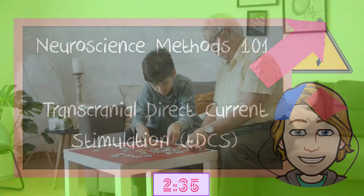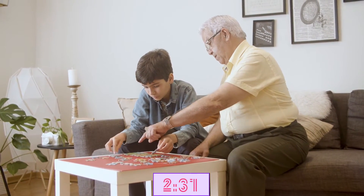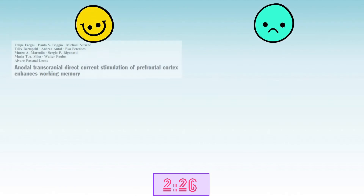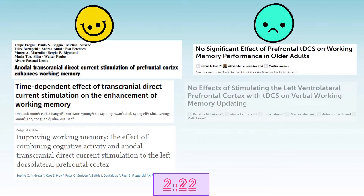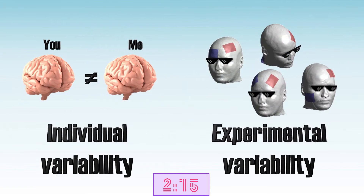Over the last 15 years research has been done to see if TDCS can improve working memory, which is very important for a variety of cognitive activities. Over the years various positive effects have been reported, but there is also a decent amount of studies that find no or even negative effects. So why are these effects so different? This is due to individual variability and experimental variability.